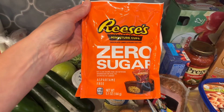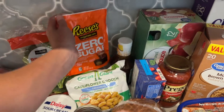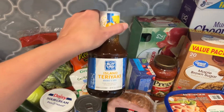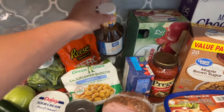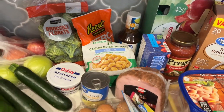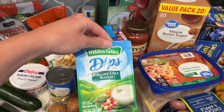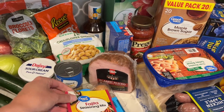I got this zero sugar Reese's — these are so good. I kind of splurged on them this week because this is a budget pickup. I love this Soy Vay teriyaki sauce; it is really good as a marinade for chicken thighs and chicken breasts. I have some ranch seasoning and fajita seasoning for fajita night.